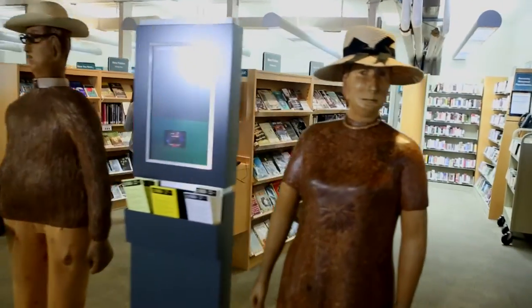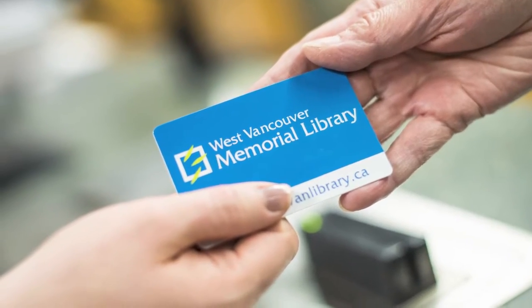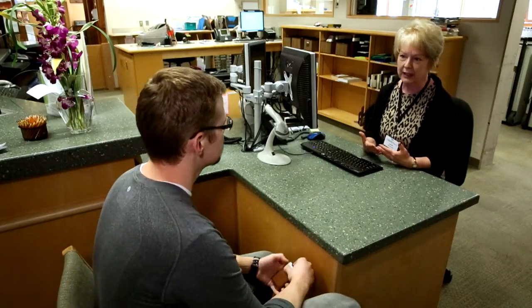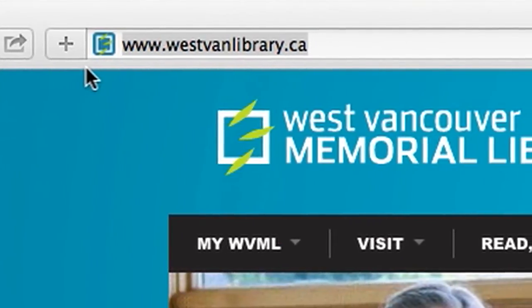The library can help you settle into your new community, and is one of the first places newcomers visit when they arrive. To use the library's services, you will need a library card. Our staff at the registration counter can help you get your library card, or you can apply on our website at www.westvanlibrary.ca.